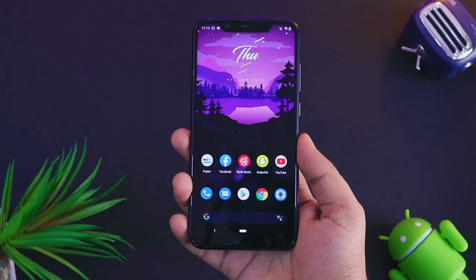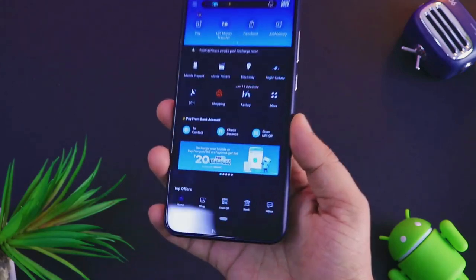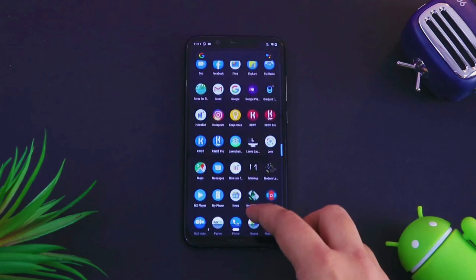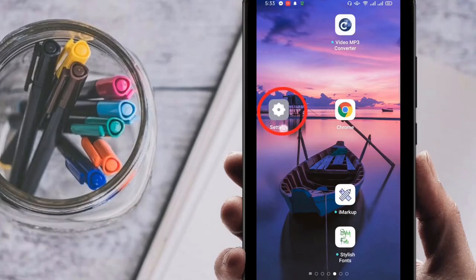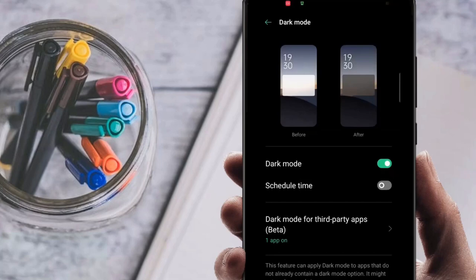Bonus tip: Use dark mode. If your device has an OLED or AMOLED screen, enabling dark mode can save battery life by reducing the power needed to light up pixels. Go to Settings, then Display, and switch to dark mode. Not only does it look cool, but it also helps conserve battery.